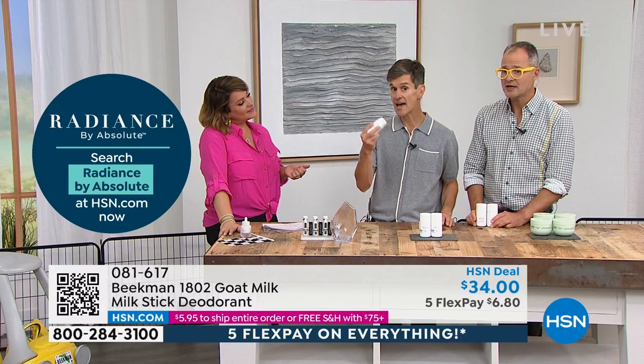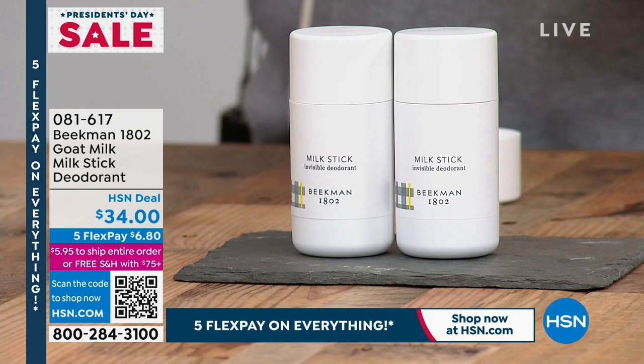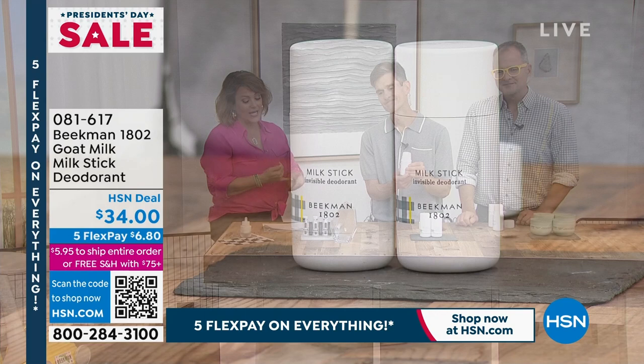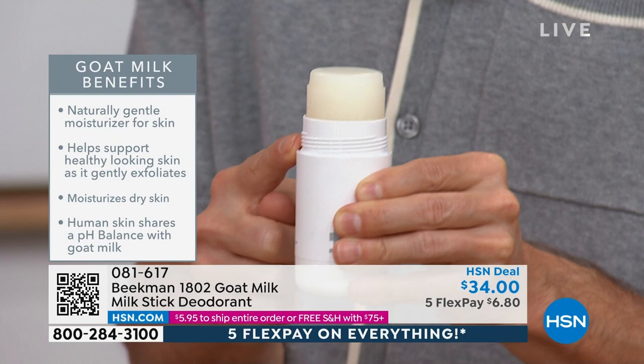It goes on completely sheer. It is so smooth — you actually feel good putting it on, and it works. It moisturizes that really delicate area. It's two for that price today. One of our team Beekman members tested how many swipes were in each tube: 800 swipes per tube, so you're getting 1,600 swipes in the two-pack. Sometimes I just run it on the back of my neck as cologne — it's like citrus. You need to get this for your teenage son!